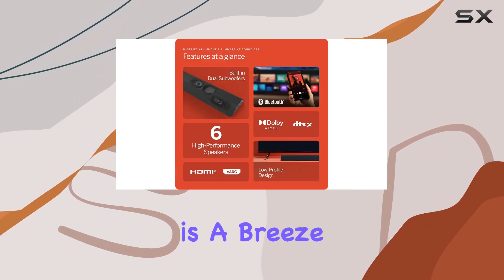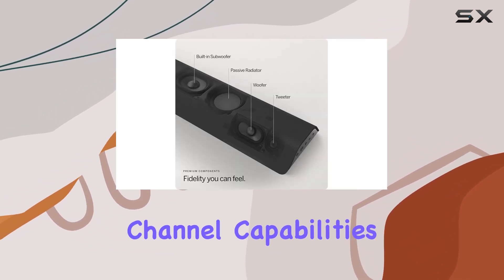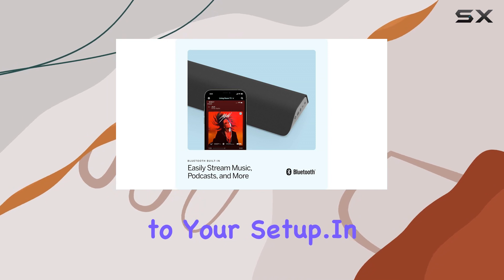Connectivity is a breeze with Bluetooth, optical, and HDMI options, including HDMI eARC for enhanced audio return channel capabilities. No need to worry about mounting — it's ready for wall installation, adding versatility to your setup.